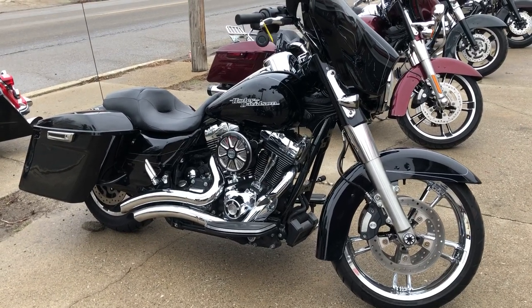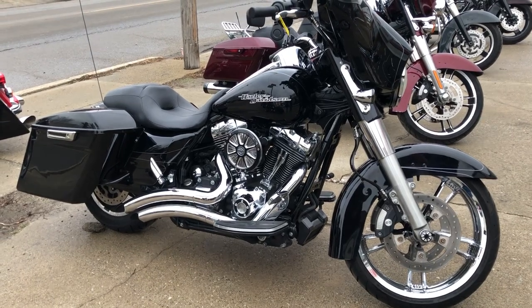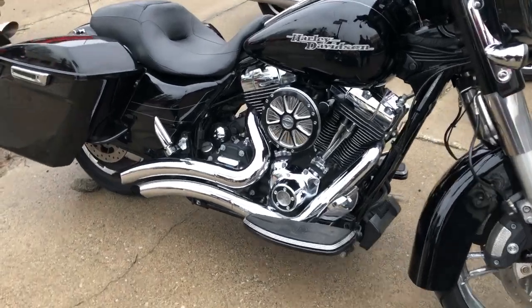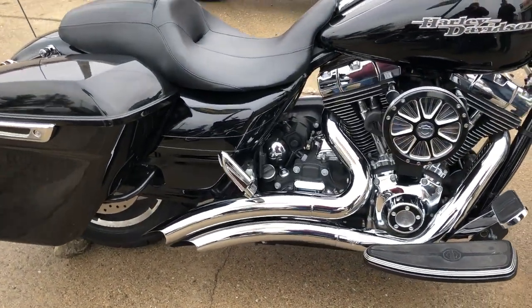Hey guys, this one's sure to turn heads everywhere you go. Used Street Glide for sale with the 19-inch chrome front wheel and about $3,500 in extras. This Street Glide is sharp — it's got the chrome front ring, extended saddlebags,